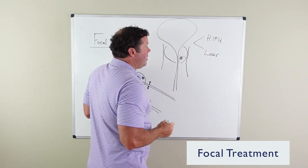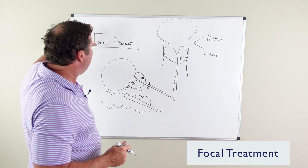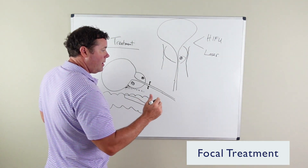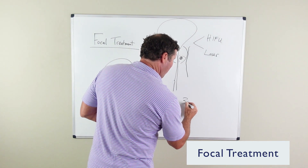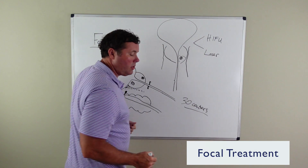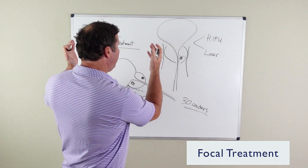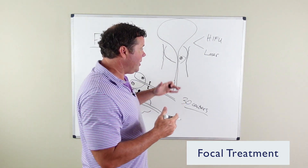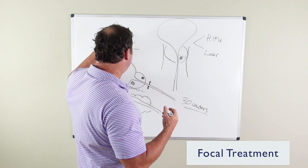Focal treatment is not available in every area. Much like proton beam, there are about 30 centers across the United States that offer focal treatment for prostate cancer, and there are different types of focal treatment.